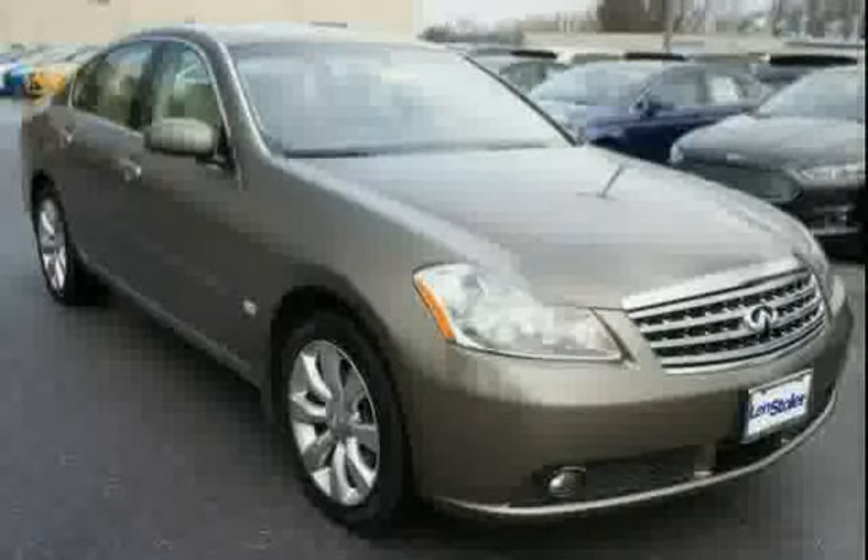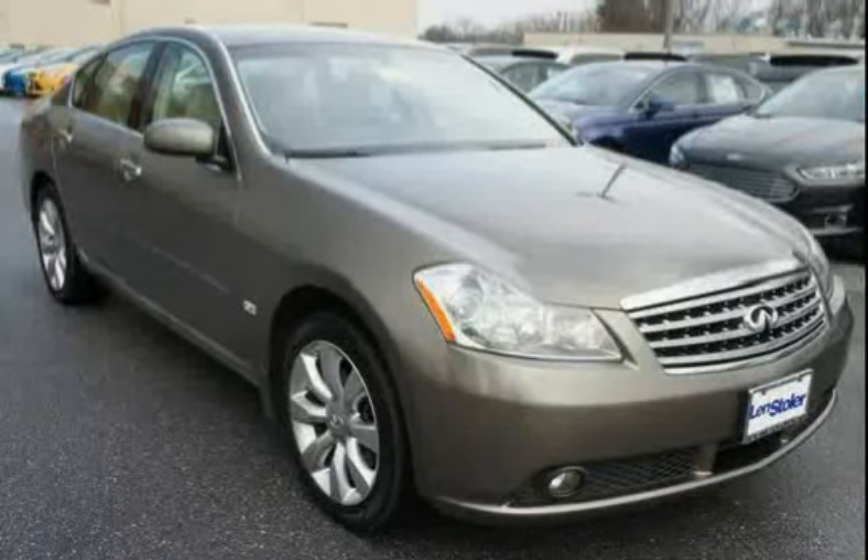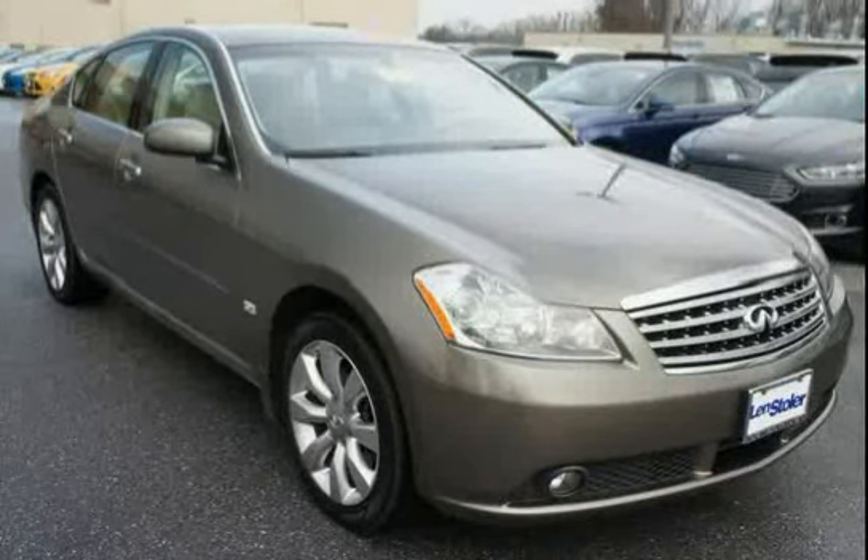The low, low mileage of 53,166 miles makes this M35 an easy choice for you.